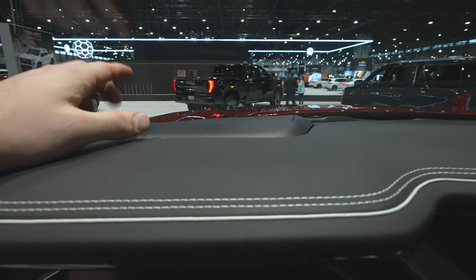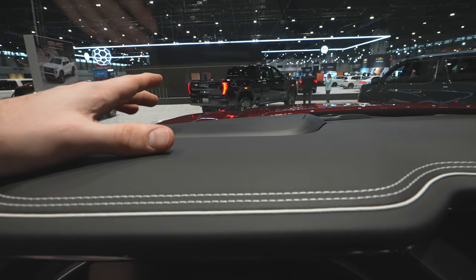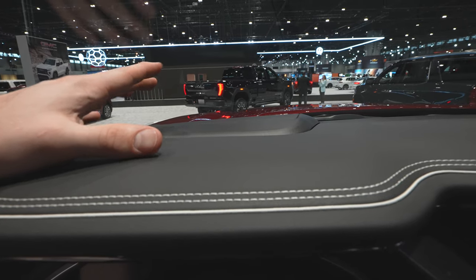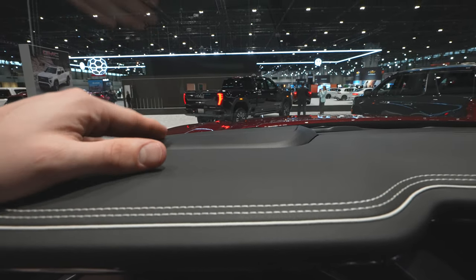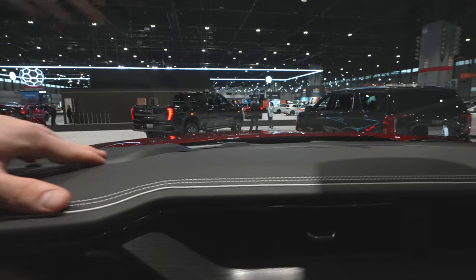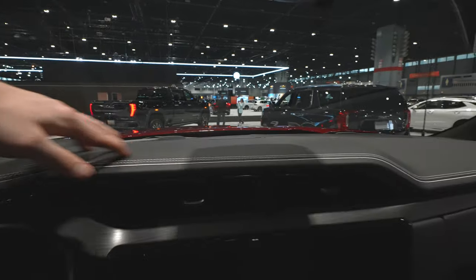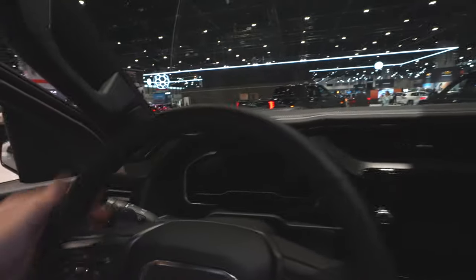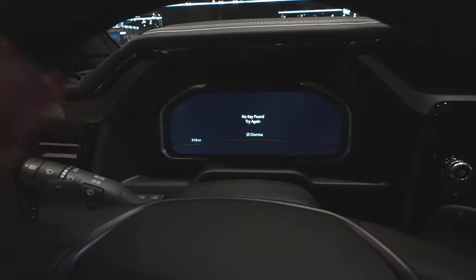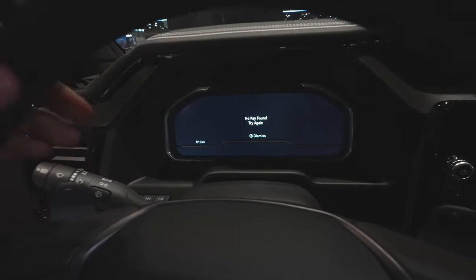The heads-up display is right here on the windshield — General Motors has pretty much the best in the business. Very bright and easily seen, with tons of different settings you can display. About 75–80% of the dashboard is leather. The instrument cluster is fully digital with tons of different parameters you can monitor. I love that the industry is moving in that direction.